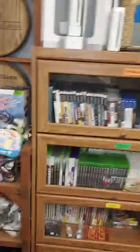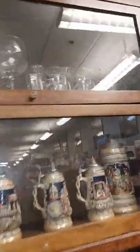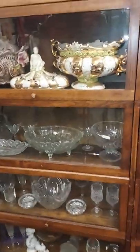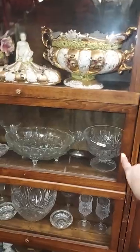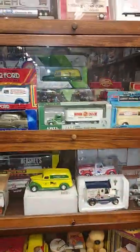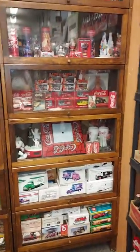Over here is our little gaming station — we just bought a couple of Wiis off somebody the other day, they work. All our games are over here. This is our little crystal glass station — this is handmade from Italy, and so is that one. These are real crystal — you can tell. Over here we've got some vintage old things, and then we've got some really old die-cast banks.